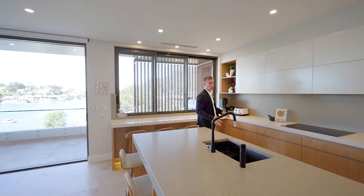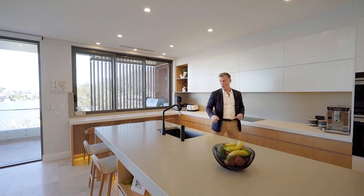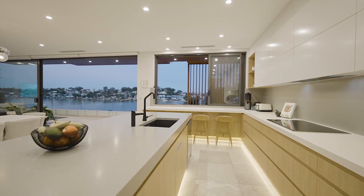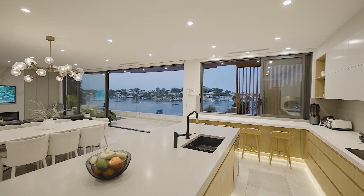Not only is this kitchen stunning but it's practical. We've got this brilliant breakfast bar with views over the bay, plenty of bench space and absolutely high-quality appliances.